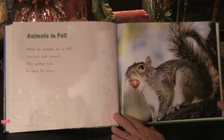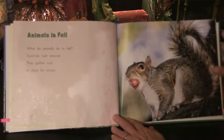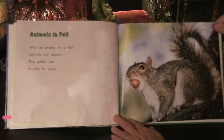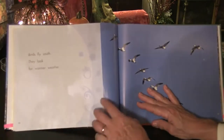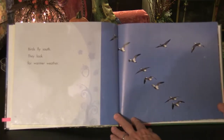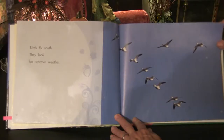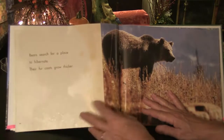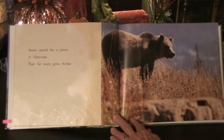Animals in fall. What do animals do in fall? Squirrels rush around — they gather nuts to store for the winter. Birds fly south; they look for warmer weather. Bears search for a place to hibernate. Their fur coats grow thicker.